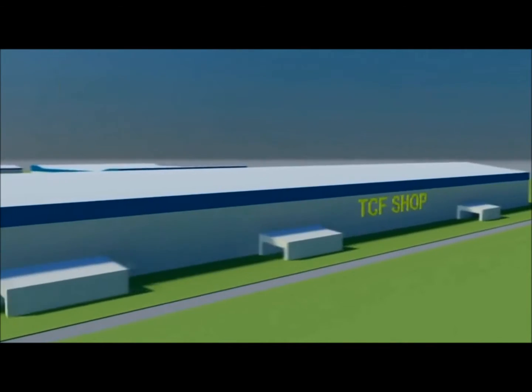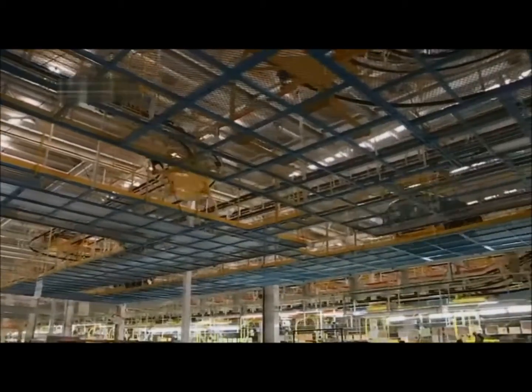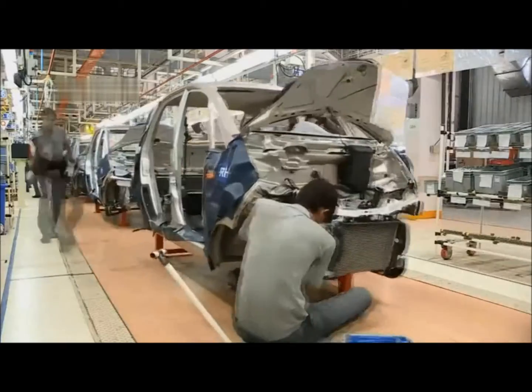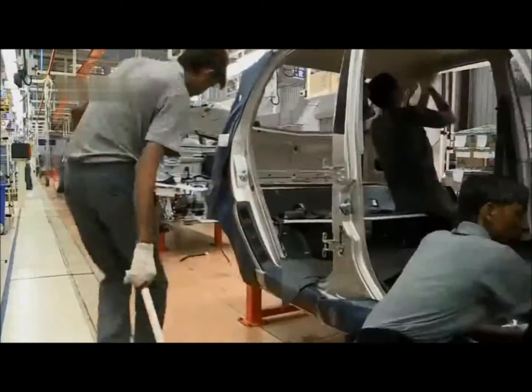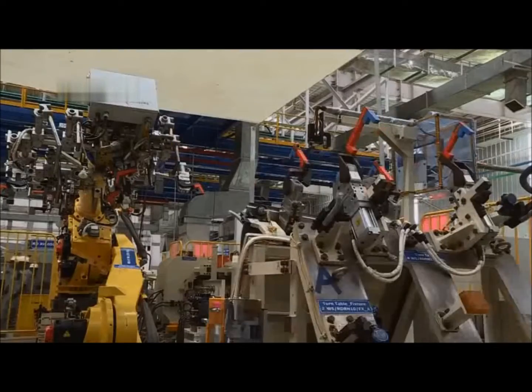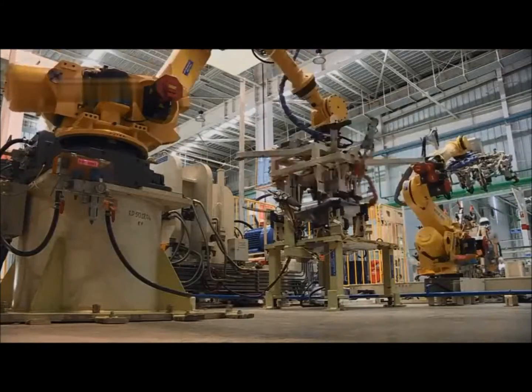All the parts come together in the Trim, Chassis and Finish, or TCF shop. When it gets up to speed, this factory can produce 350,000 Nanos a year. It boasts state-of-the-art automation and over 130 robots that would be right at home in Japan.